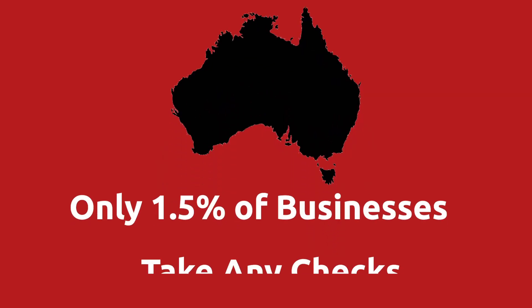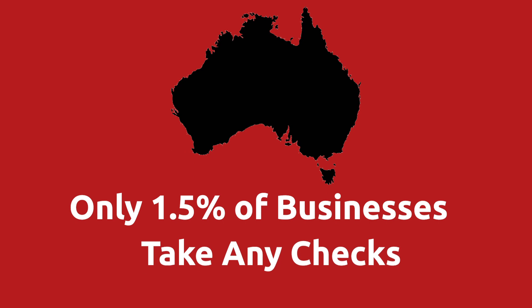In the rest of the world, the numbers are actually pretty much the inverse of this. One example is in Australia — only 1.5% of businesses in Australia take any paper check whatsoever. In the US, we are the laggard in this particular area, close to being the final country clinging desperately to this archaic form of payment.